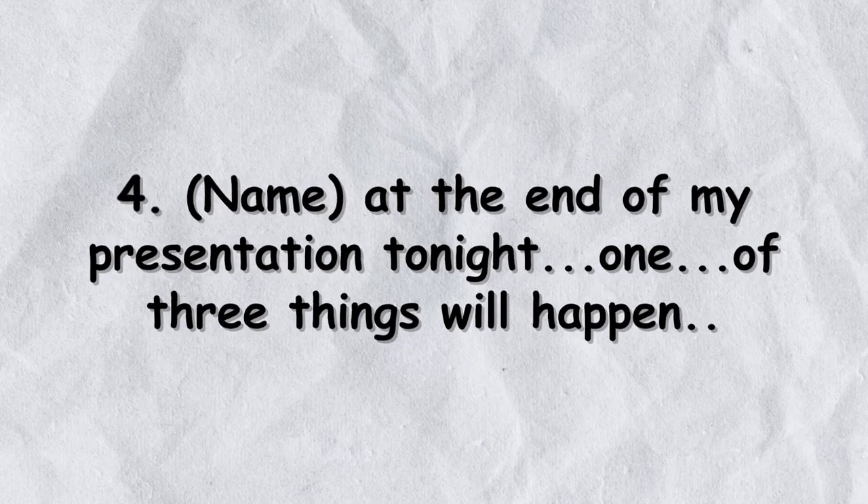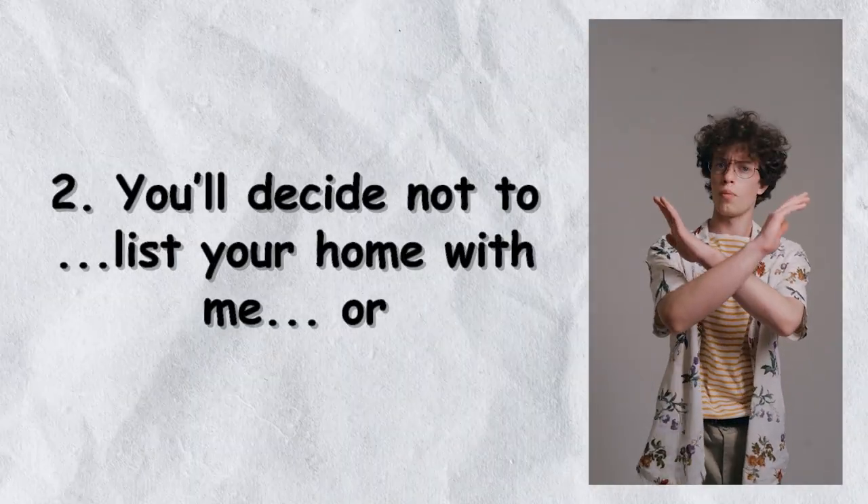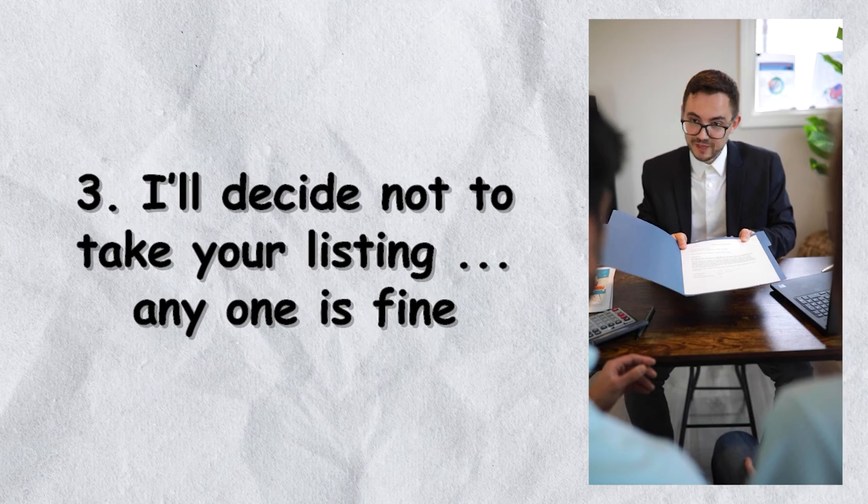The next part of the script is designed for a more typical listing presentation. Number four: 'Bob, at the end of my presentation tonight, one of three things will happen. Number one, you might decide to hire me. Number two, you might decide not to hire me. And number three, I might decide not to take your listing. And just so you know, any one of those three is totally fine.' You can put that in your own words — something like, 'We might work together, we might not, and either way I just want to make sure you have all the information you need and that what's best for your family happens.'